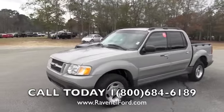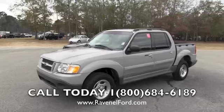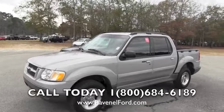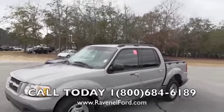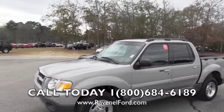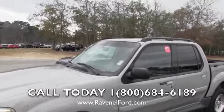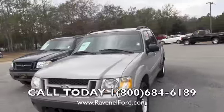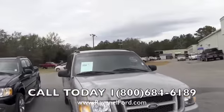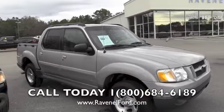I'll give you the pricing of this vehicle at Ravenel Ford, and hopefully after watching this video you'll hop out of your seat at home and come trade yours in and buy this one with us. This one's silver in color, it's a four-door vehicle. These Explorer Sport Tracs are very popular — you've got kind of like a truck bed in the back, but still four-door capability for the family.